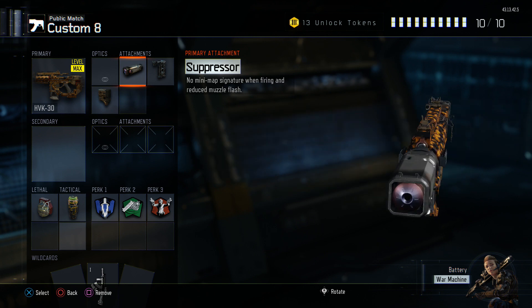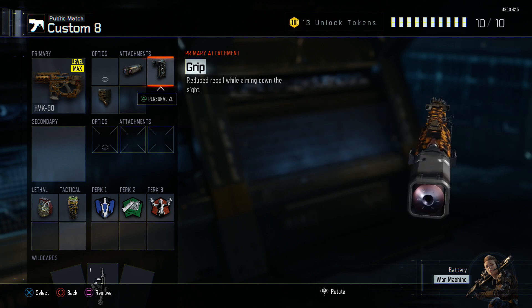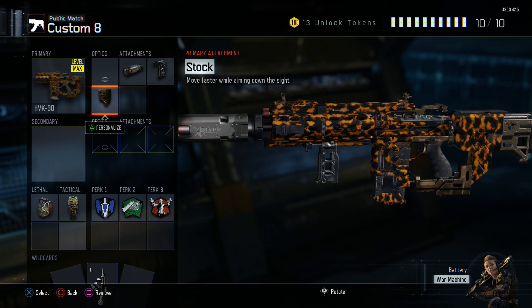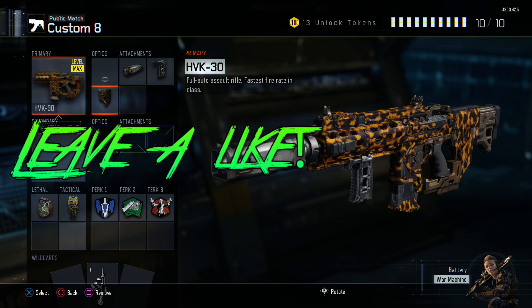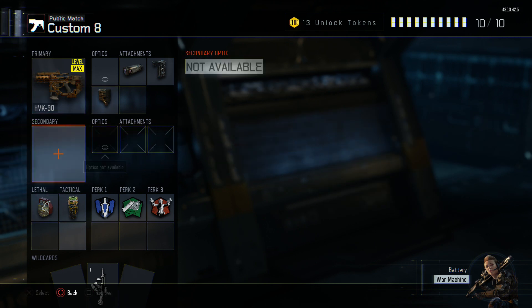As my first attachment I used a suppressor — it just makes the gun a beast, honestly. It lowers the recoil and everything. Then we use a grip so we can obviously reduce the recoil even more, so we can be aiming down sights. And then stock so we can move faster while aiming down sights, which is probably my most used attachment for all ARs.